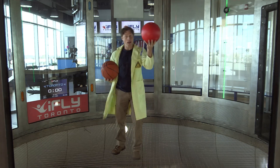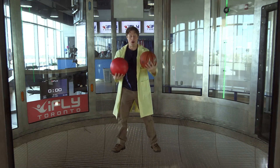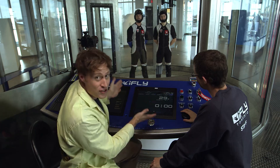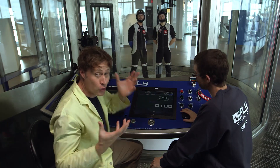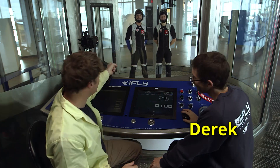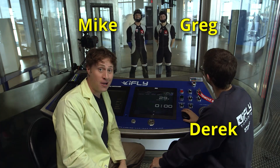I'm going to take our weighted ball and our basketball and place them both here in the wind chamber. This is the control panel, which is what they use to control the wind speed inside the chamber. And this is Derek who's going to be operating it. And that is Mike and Greg and they're inside the chamber.